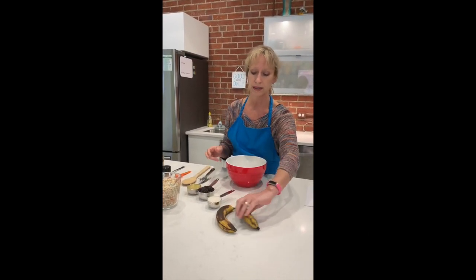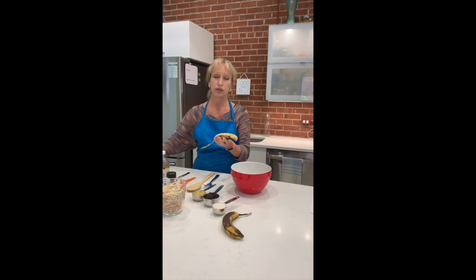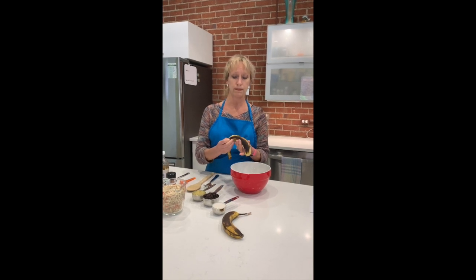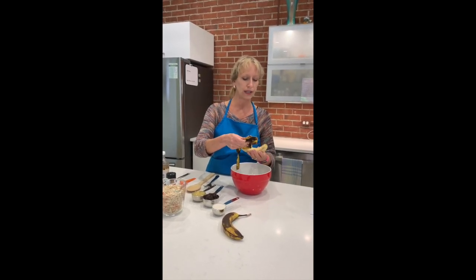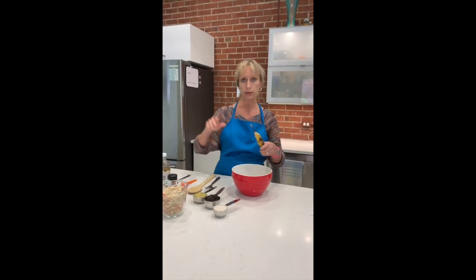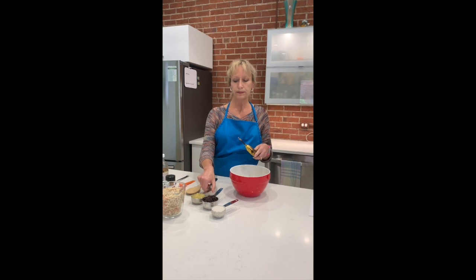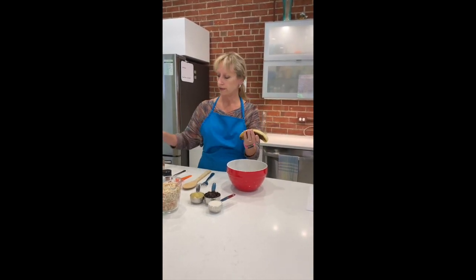Buy unsweetened applesauce — apples are pretty sweet, there's no reason we need added sugars. You'll just have to read the labels, but you can find applesauces with no added sugar. You don't need extra syrup because that's just simple sugars and that's what's going to spike your blood sugar. This applesauce is just apples that are ground down.